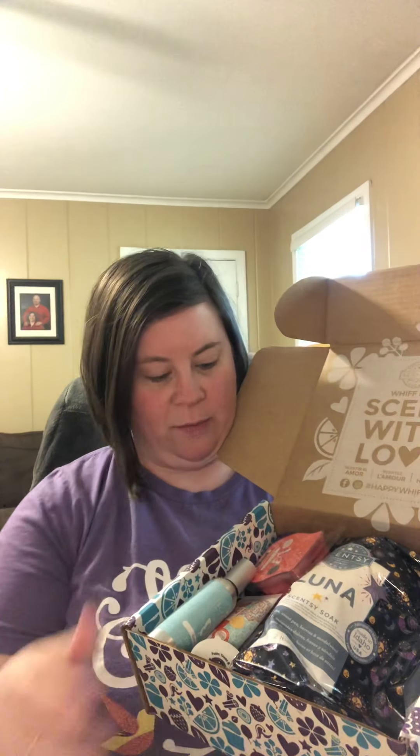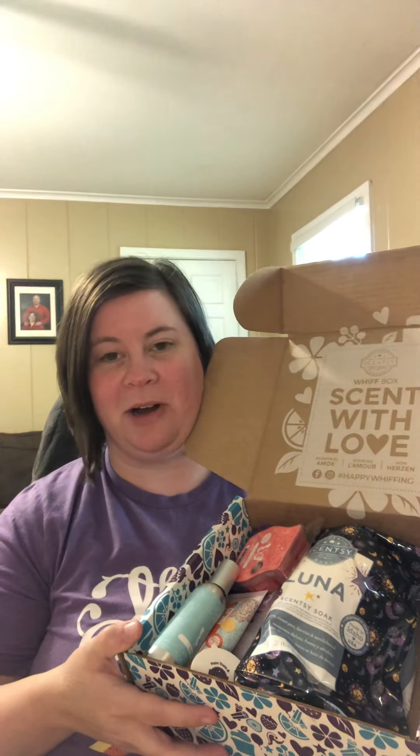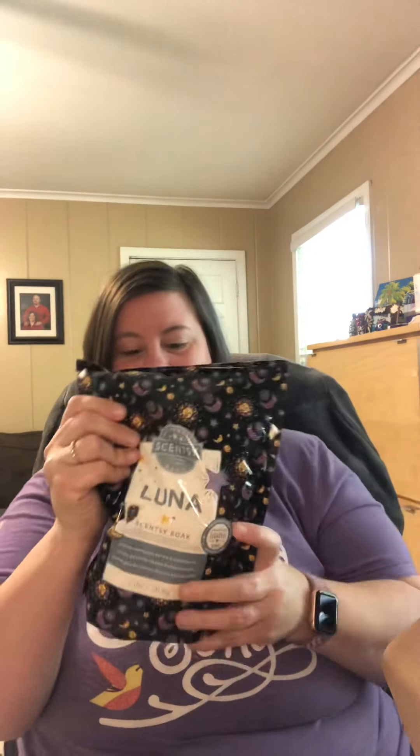Let's get to the contents because that part was exciting! We've always got bubble wrap because we've got to protect the precious cargo. Y'all, look at that box — I'm so excited! We've got some Luna Soak, which is my all-time favorite fragrance in the soak, so I'm super excited to get that. Plumeria Peach is the current scent of the month — I love this scent, it's very fruity, not really floral, so it's right up my alley.